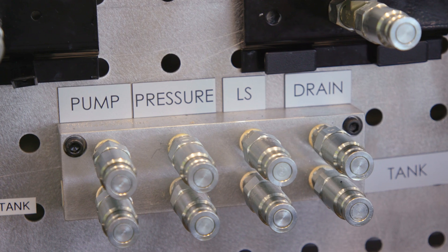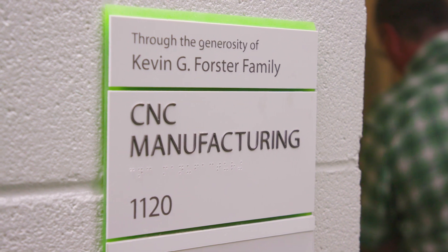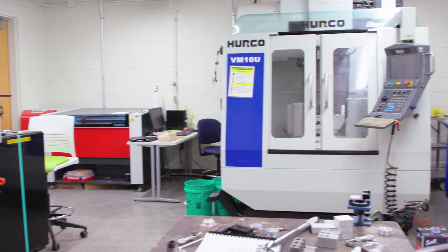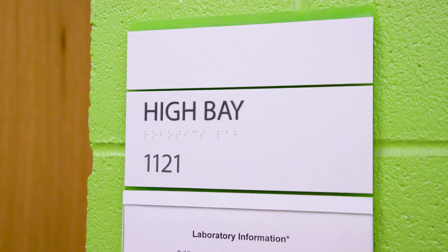Moving on to our hydraulics lab, this lab serves to teach applications as varied as construction equipment to robotics. In the CNC lab, we have computer numerically controlled lathe and milling machines used to manufacture parts for our design teams, senior projects, or other research projects. Some premier space in this building is our high bays.